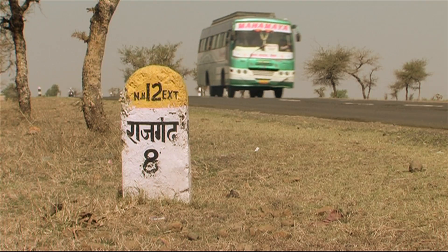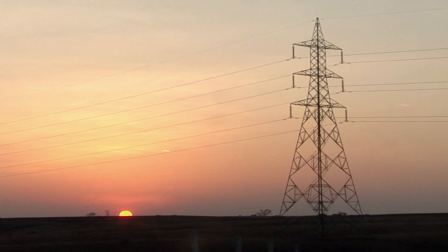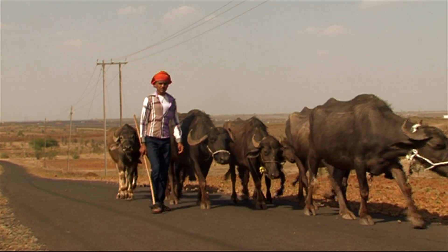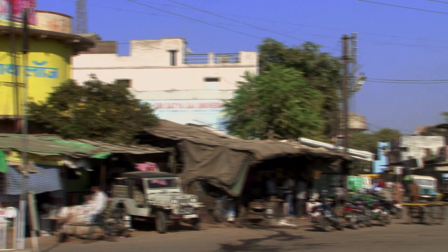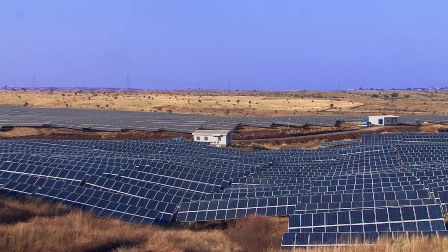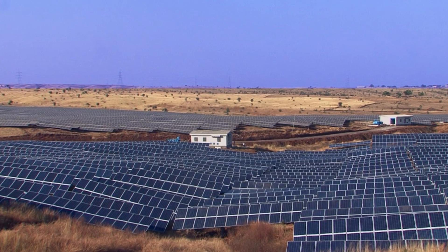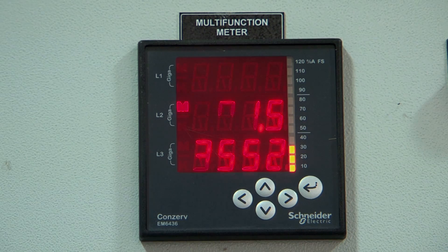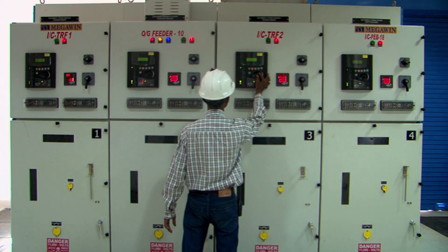Every sunrise brings with it a promise — a promise of clean and green energy. This 50 megawatt solar power plant at Rajghar in Madhya Pradesh is a shining example of how solar power is transforming the entire energy spectrum in India.